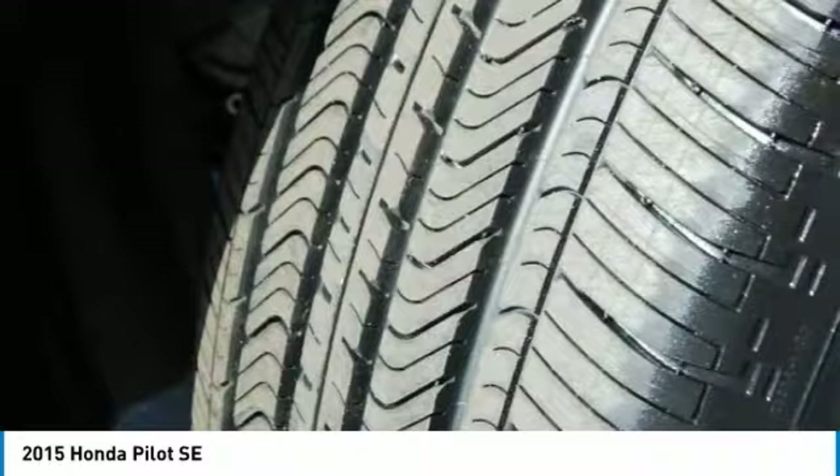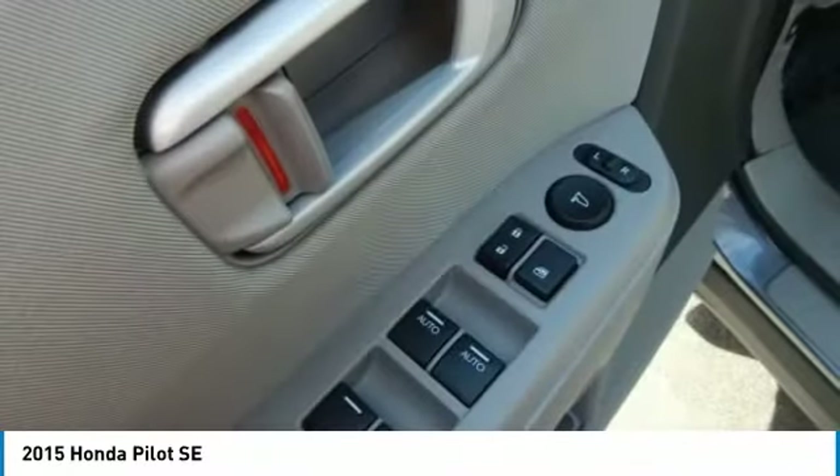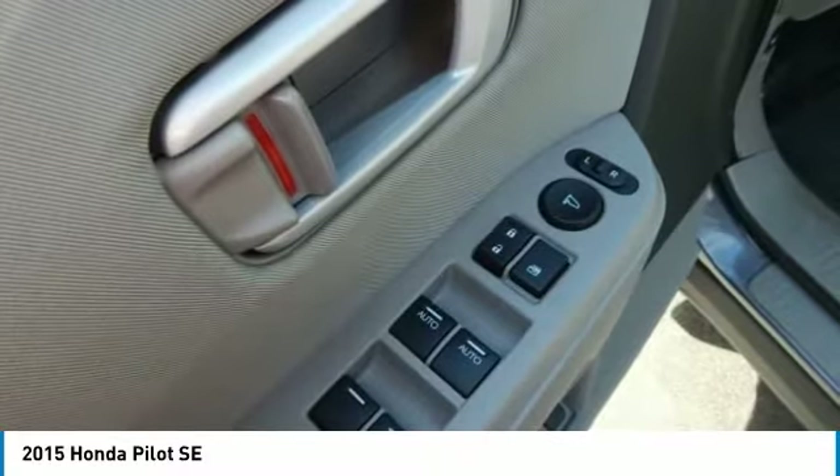Compass. Electronic stability control. Power windows. This beauty will make even your house keys jealous. Drive it today.